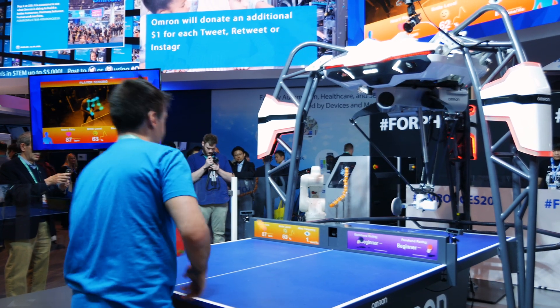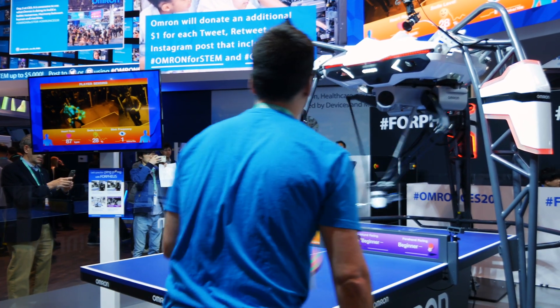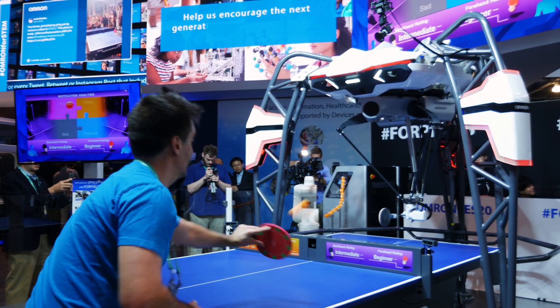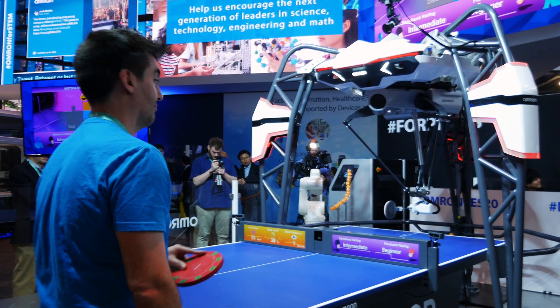I actually got to play against the Forpheus and it was a lot of fun. A couple things were a little different — without an actual human body across from me it threw me off just a little bit. I got a little nervous at the beginning, but once I got into a slight roll I noticed the game would kind of pick up and I could almost predict where the Omron would want to redirect me — pushing me out of my comfort zone, which it did.